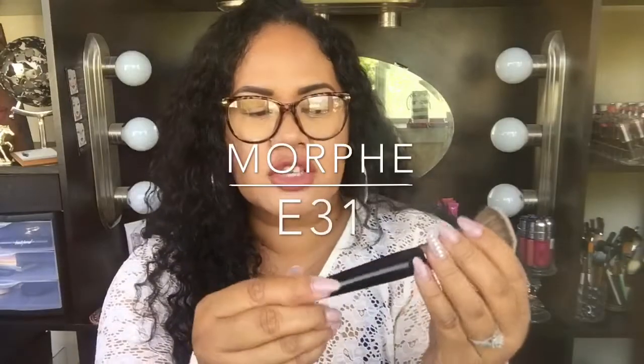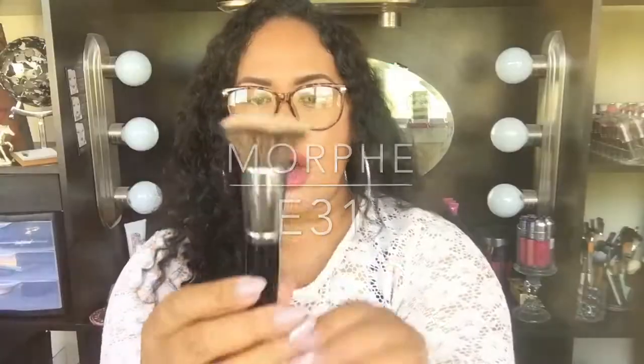My favorite brush for the month of October is the Morphe E31. Morphe has to be one of my favorites. I love to use this for foundation and powder — I feel like this gives me a really good full coverage. You dip into your powder and then just pat it on your face, and it kind of packs in the powder and puts it where you want it to be. I'm always reaching for this. If it's not my beauty blender, I'm reaching for this. If I'm using my beauty blender, I'll use this for the powder. And sometimes if I'm just too lazy, I'll use this for my foundation and my powder — it works for both. I think this brush is awesome and I love it.